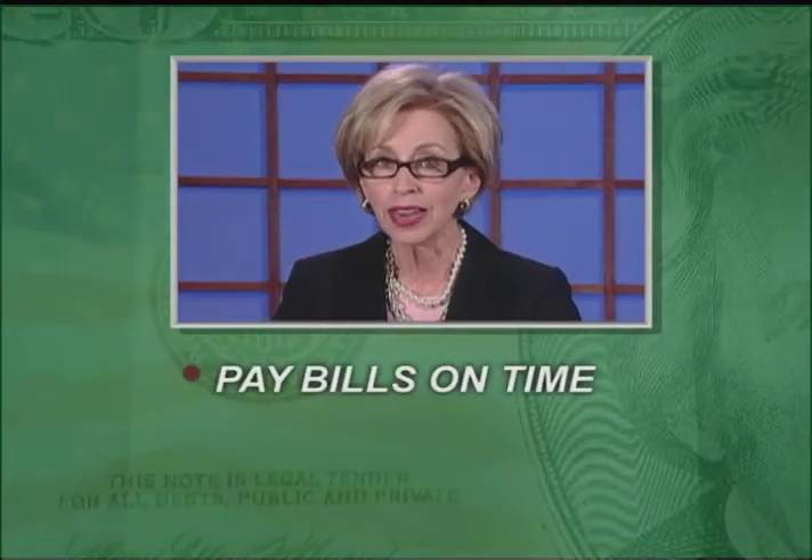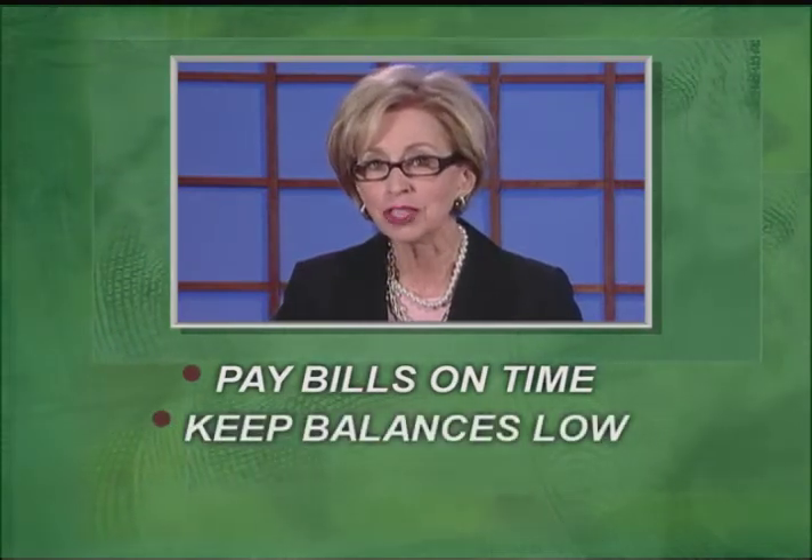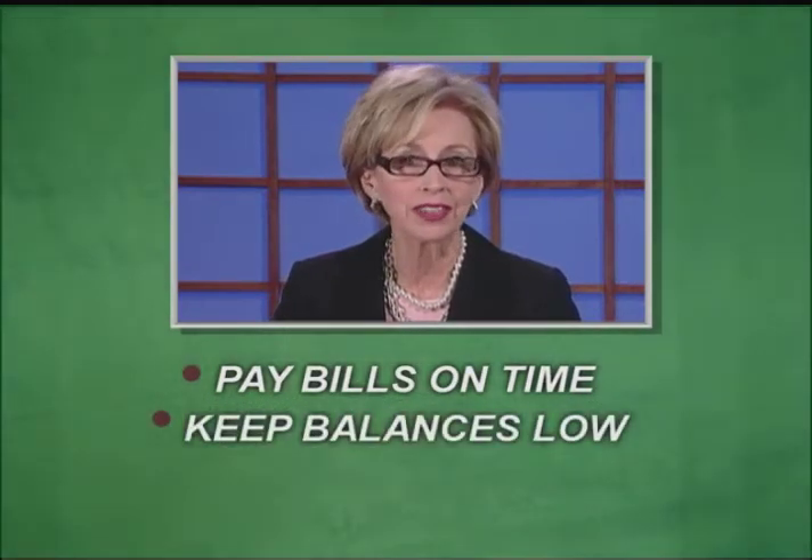The category with the highest weight looks at how you repay your debts. The single most important thing you can do to improve your score is to consistently pay your bills on time. Next in line is how much you've charged relative to how much credit you have.